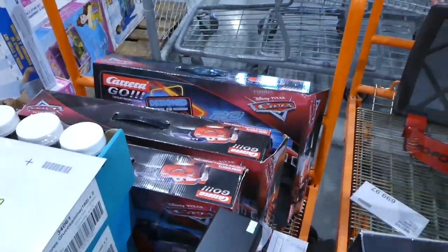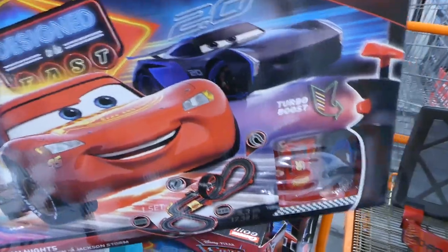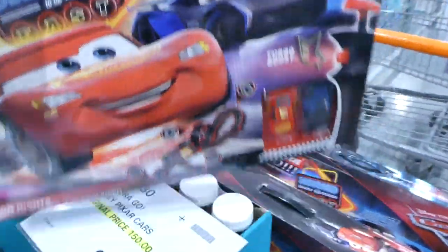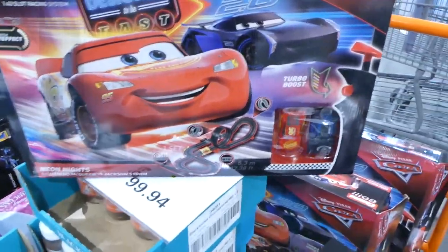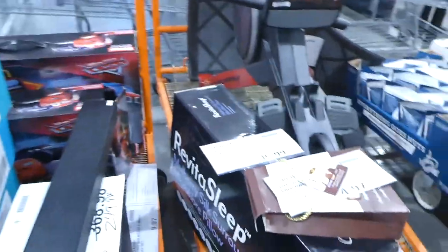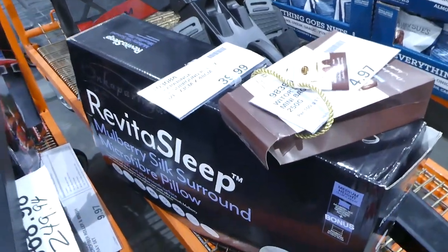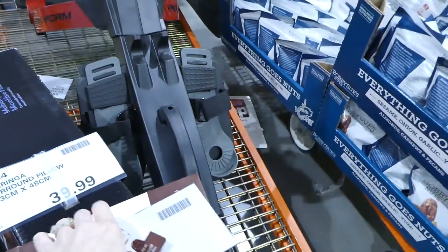They've got these car racetracks — they're down from $150 to $100, and they come with two cars on the bottom. They still have one of those Silks Around microfiber pillows at $40. Those chocolates are $5. And there's a ProForm rower — it looks like the display model — for $700. They have the Town & Country memory foam mat for $32 as well.